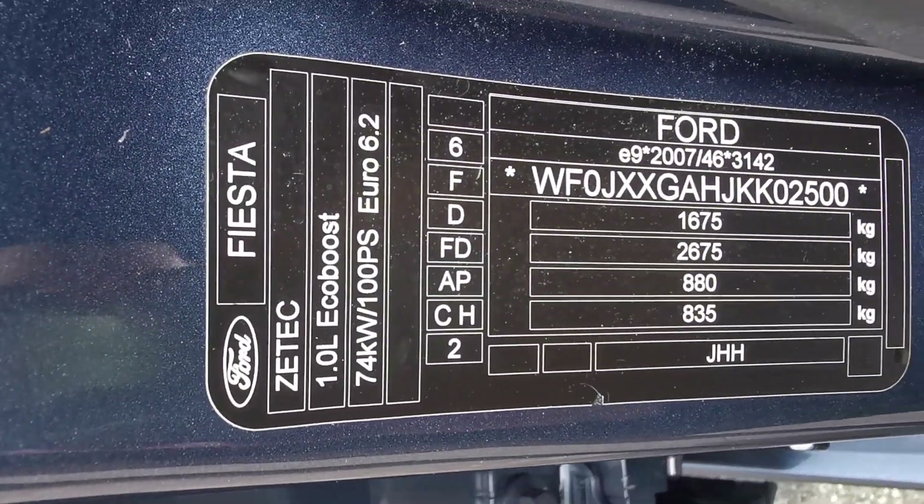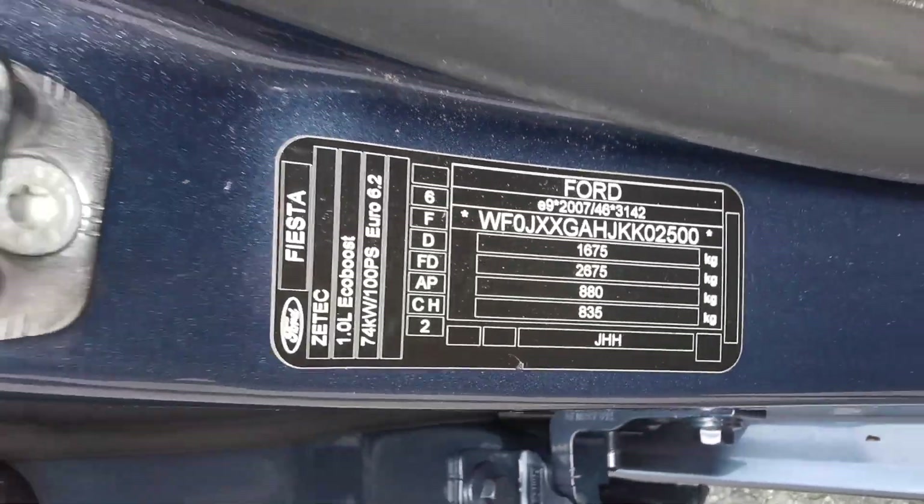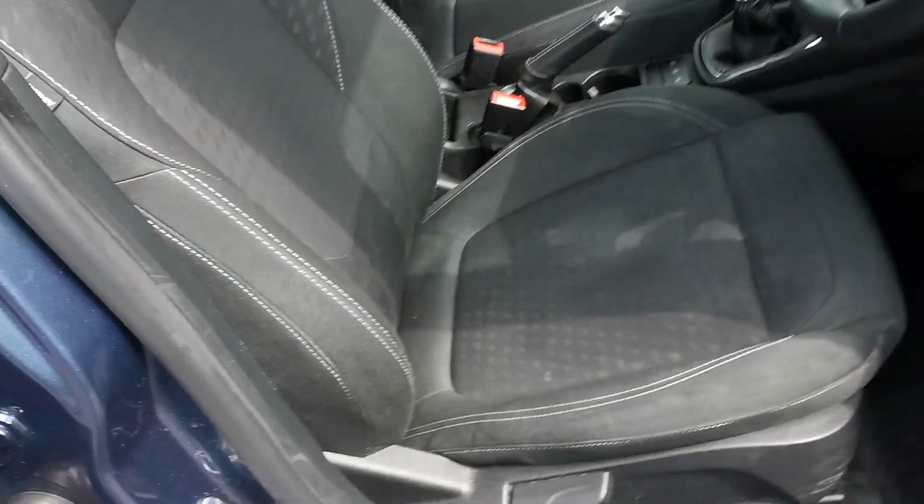The identification plate confirms it's the Ford Fiesta Zetec 1L EcoBoost, with a 100 PS engine and a Euro 6.2 engine classification.